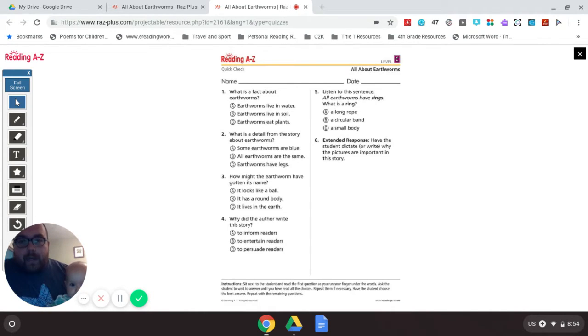Question 1: What is a fact about earthworms? A. Earthworms live in water. B. Earthworms live in soil. Or C. Earthworms eat plants. Question 2: What is a detail from the story about earthworms? A. Some earthworms are blue. B. All earthworms are the same. C. Earthworms have legs. Question 3: How might the earthworm have gotten its name? A. It looks like a ball. B. It has a round body. Or C. It lives in the earth. Question 4: Why did the author write this story? A. To inform the readers. B. To entertain the readers. Or C. To persuade the readers.